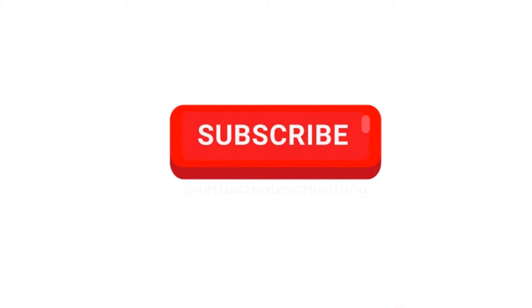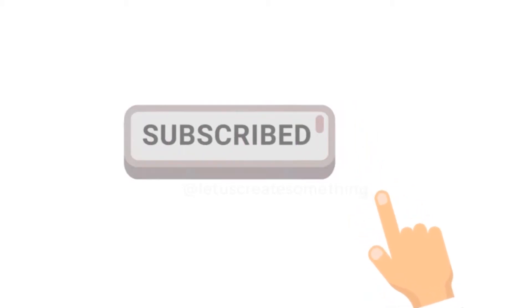Hi busy moms, welcome back to my channel. For anyone who's new, my name is Simon Koreshi and I help create life hacks for busy moms to make life easier. Please hit the subscribe button below and hit the notification bell so you're always notified every time I come out with a new video every Tuesday.